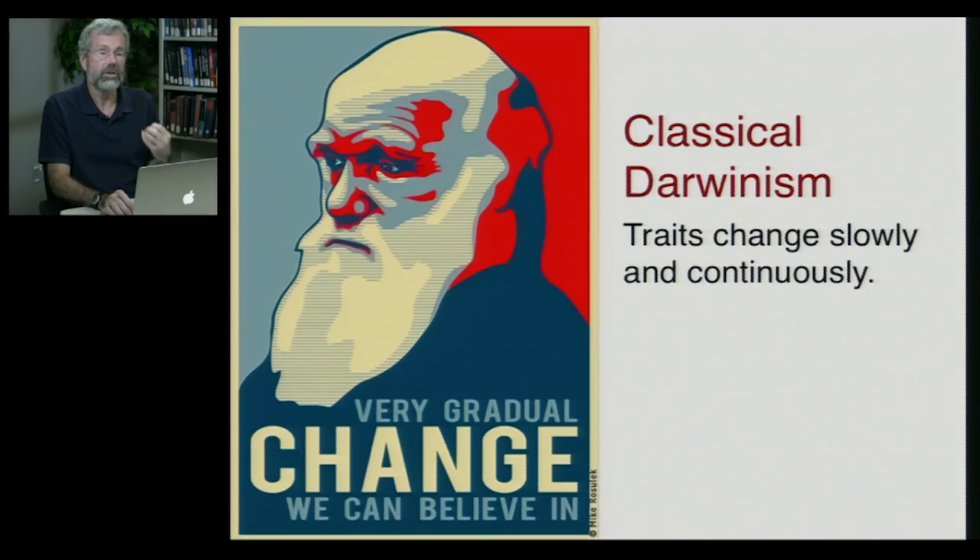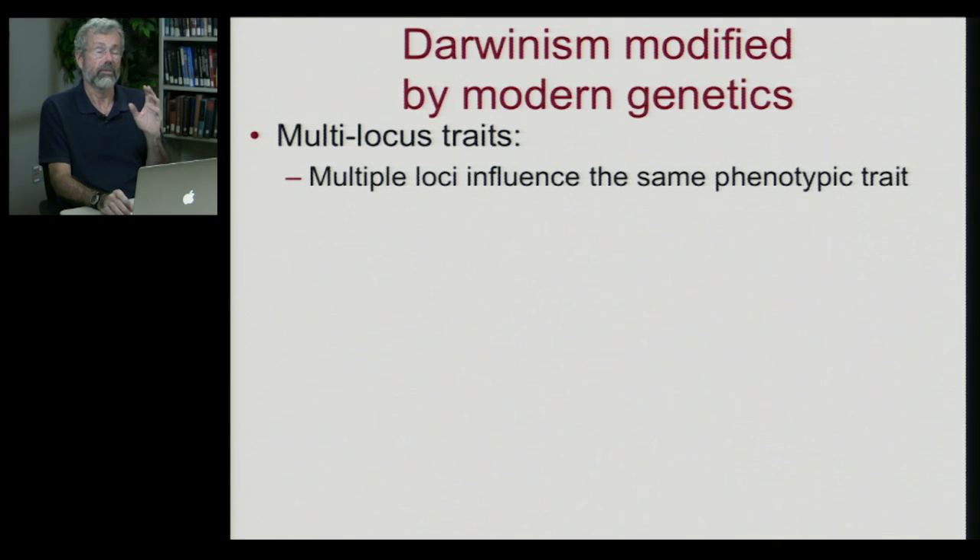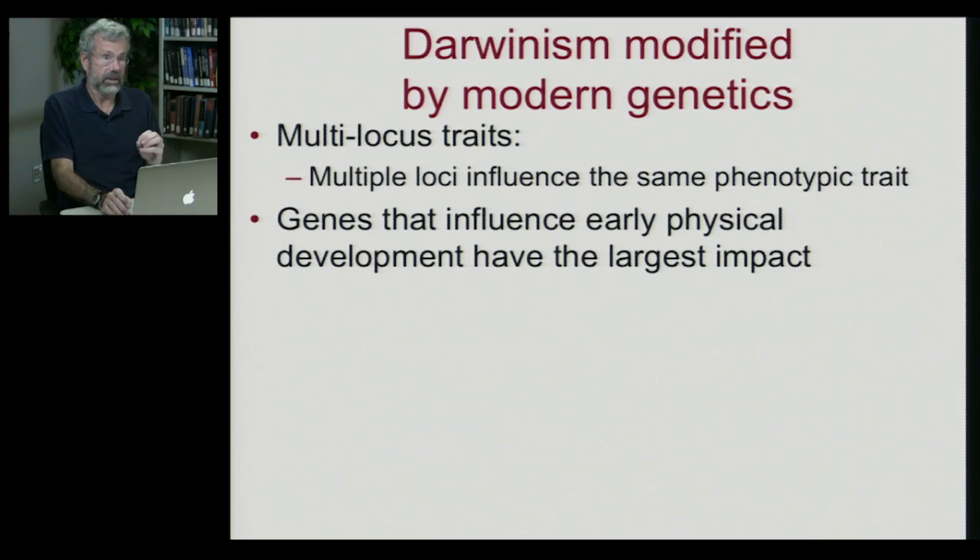Darwin's view was that evolution changed very gradually — slow, continuous microevolution would lead to macroevolutionary change. We do want to modify Darwin's original viewpoint because we now have a lot of new information from genetics. Darwin's traits that we would still consider classically Darwinian are multi-locus traits — examples like height and skin color, where multiple different loci all influence the same phenotypic trait, producing that bell-shaped curve. But we now know that some genes have a much greater impact than others, and genes that influence early physical development will have the largest impact.